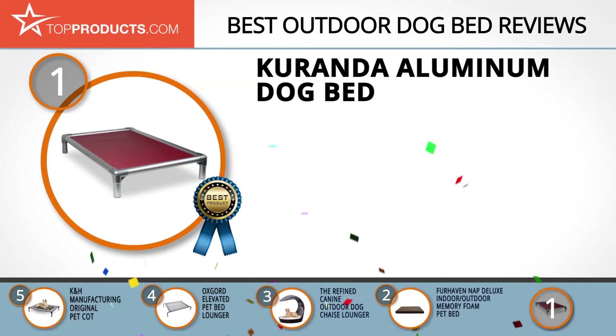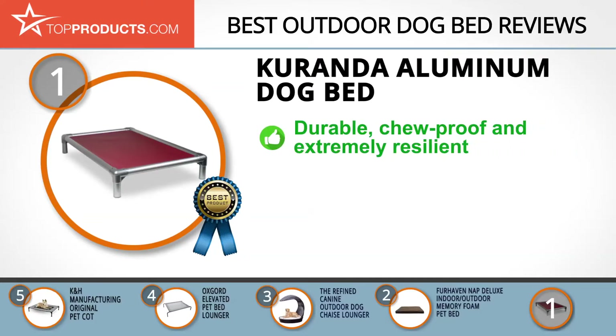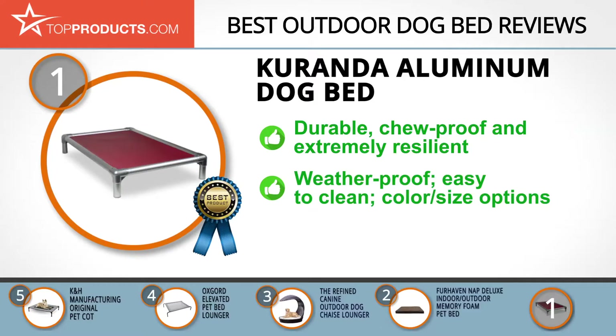Finally, the Coranda Aluminum Dog Bed made it to our top choice position because it provides a good array of features with an affordable price. For 30 years and counting, Coranda has been committed to creating safe, peaceful, comfortable spaces and havens that keep dogs healthy and happy. Durable, chew-proof, and resilient, this aluminum dog bed can withstand any dog's relentlessness and activity, and leaves them feeling refreshed after every nap.